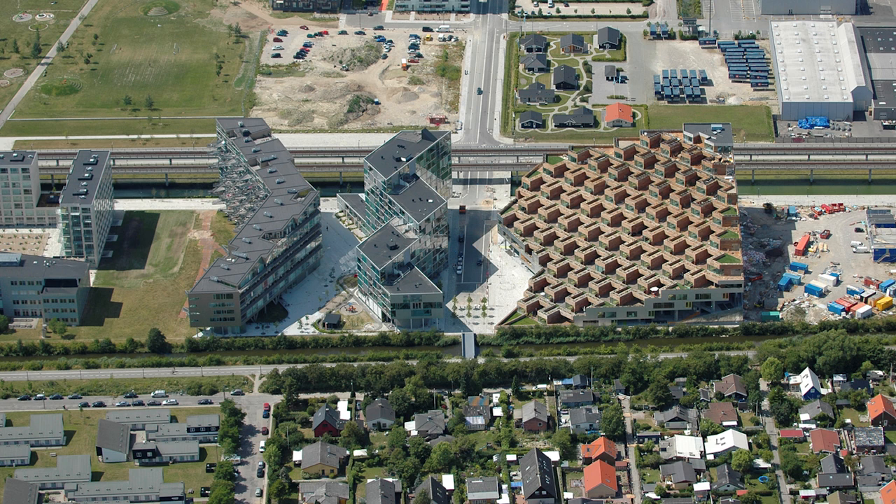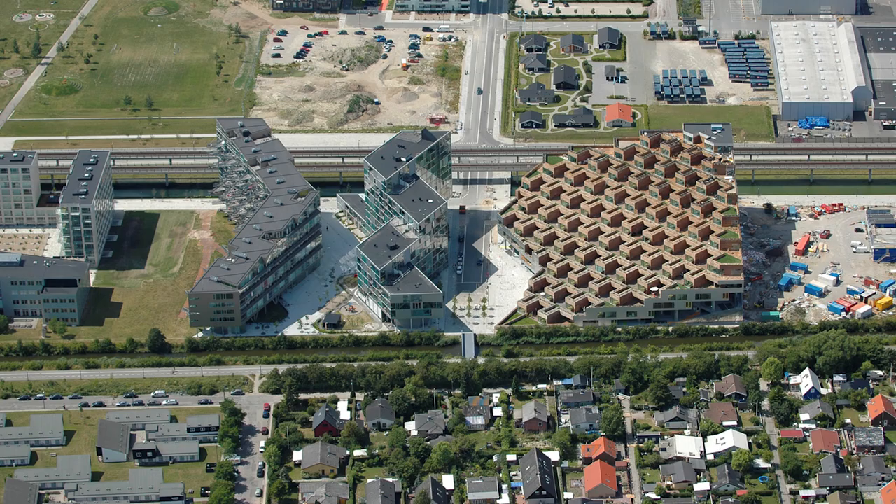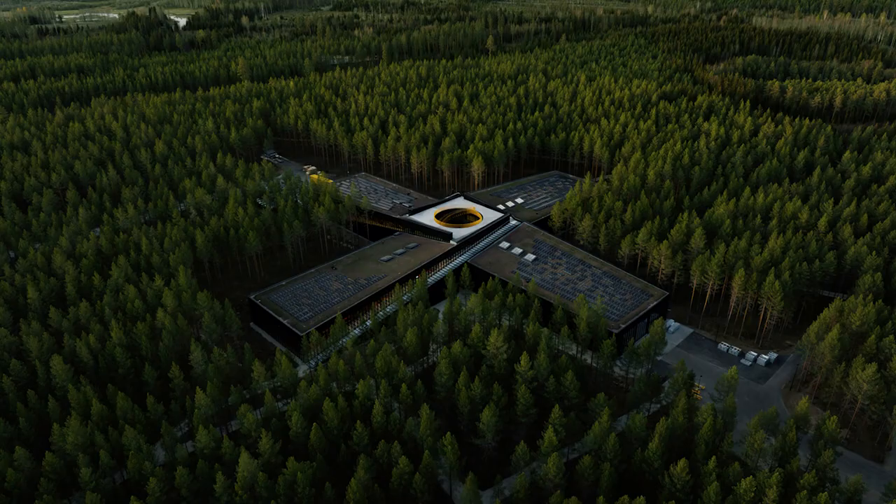This can also be seen from some of our first projects. These are two projects in Copenhagen. On the left side you can see the VM houses, and on the right side — maybe some of you actually know this building — it's called the Mountain. The idea behind the Mountain is: can we combine apartments and houses in one building? That's why we made houses on top of each other, leaving parking space underneath them.